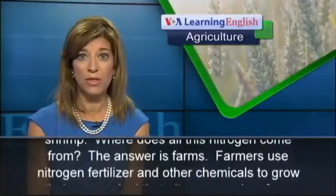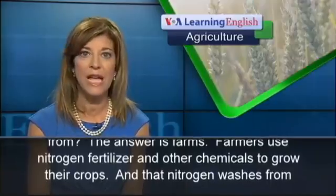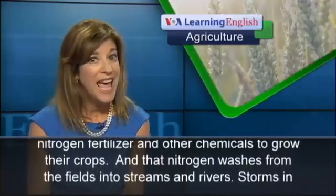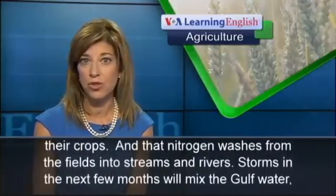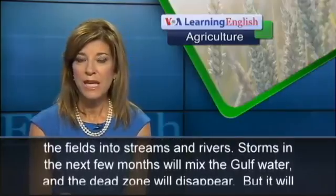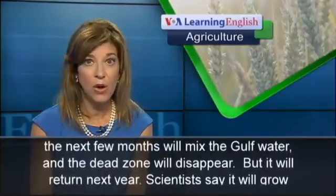Where does all this nitrogen come from? The answer is farms. Farmers use nitrogen fertilizer and other chemicals to grow their crops, and that nitrogen washes from the fields into streams and rivers.